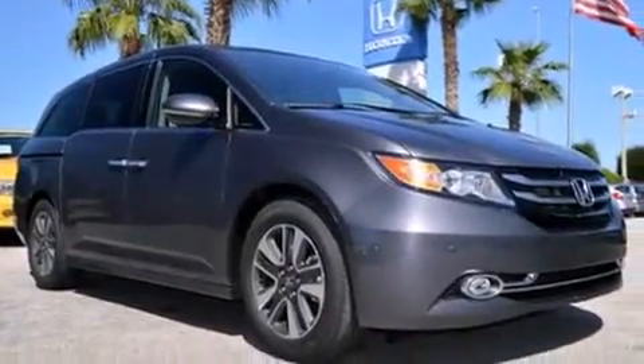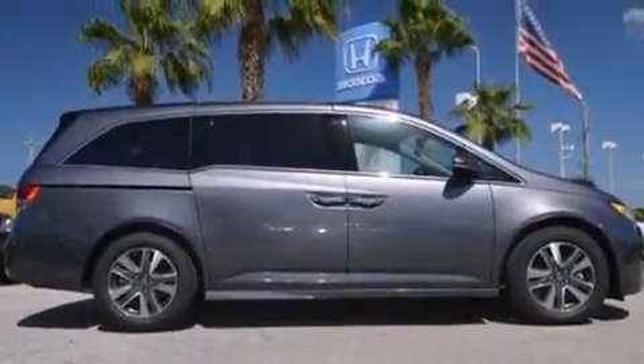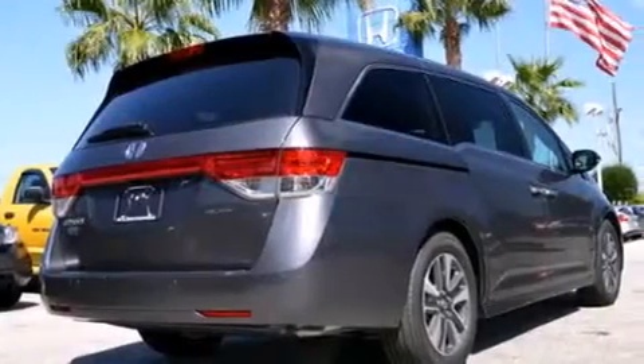An auto-dimming rearview mirror, stability control, a power rear lift tailgate, and the leather seats provide great support and create an overall luxurious feel.